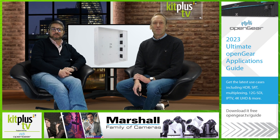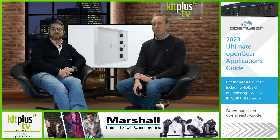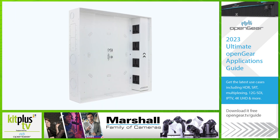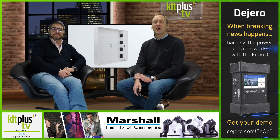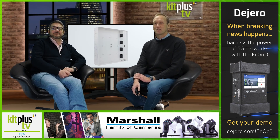FSR has announced plans to bring a complement of infrastructure and power products to ISE — solutions developed specifically to target the international AV market, optimised budgets and streamlined installations. They'll be in Hall 5, Stand H870 for the duration of the show.